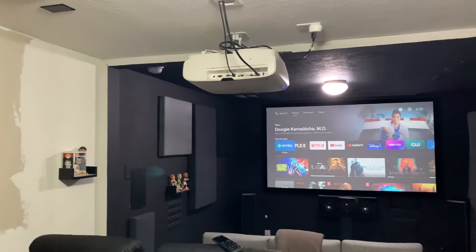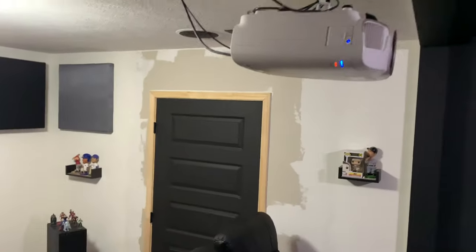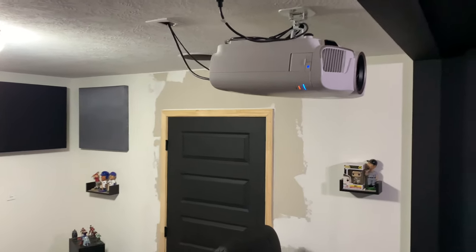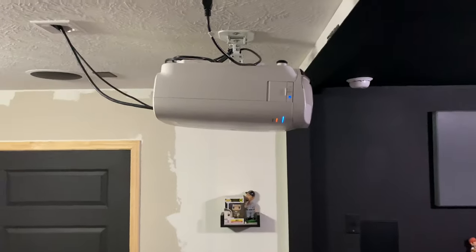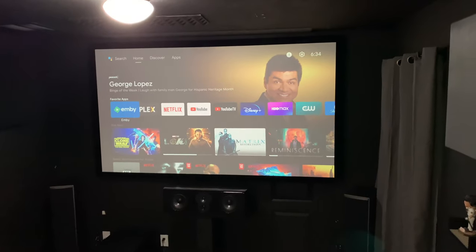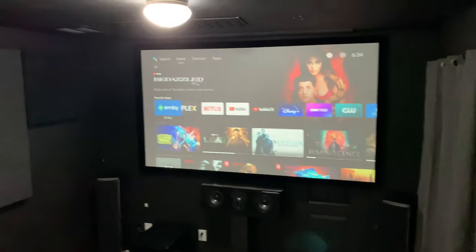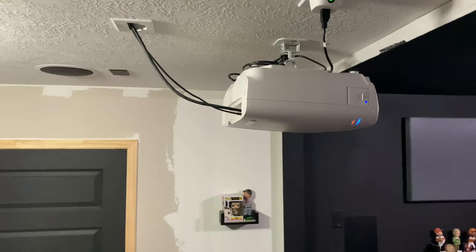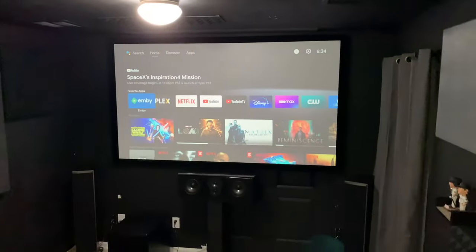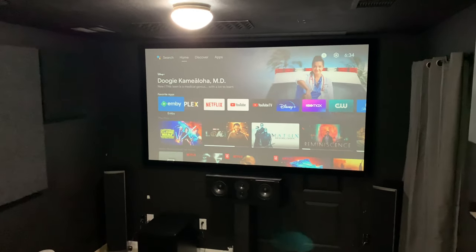My projector is an Epson 5040UB — I'm really enjoying this, it's actually my first projector and it's been really good. I was disappointed that not long after I bought it, they came out with the 5050UB, but it's served me well. The light's blinking because I need to change the bulb, but I'm waiting because I'm building a hush box for it first. It still has a really good picture — it's got about 3,500 hours on it and I'm really happy with it.